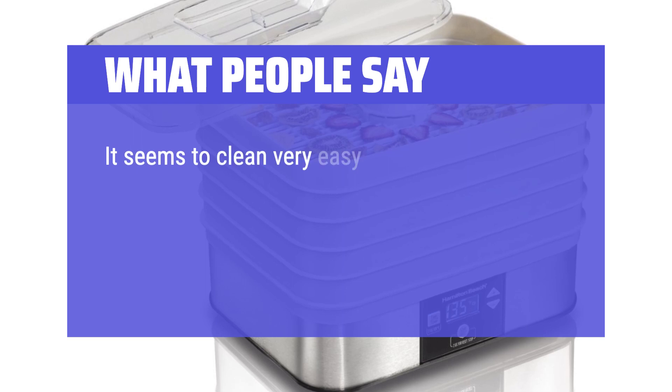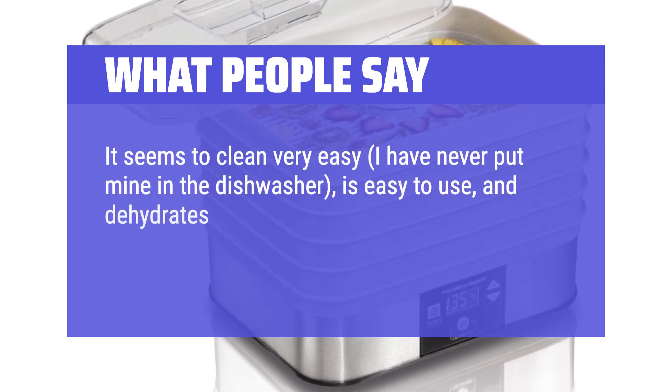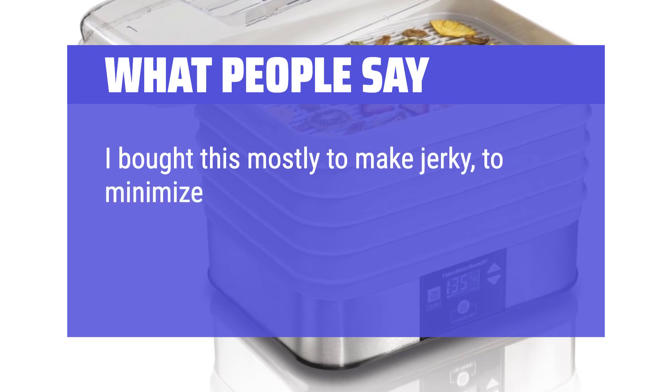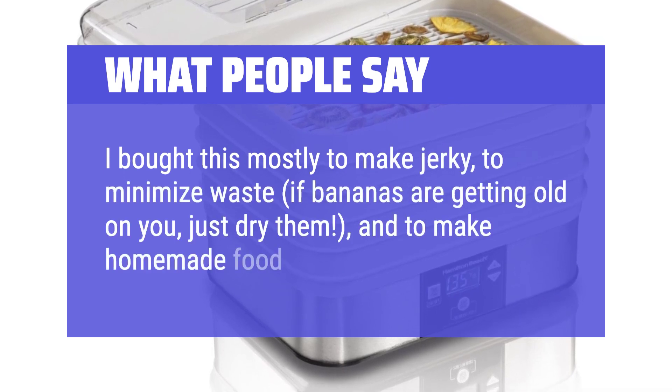It seems to clean very easy — I have never put mine in the dishwasher — it's easy to use, and dehydrates evenly, which I was skeptical about. The guidebook is pretty useful. I bought this mostly to make jerky, to minimize waste — if bananas are getting old on you, just dry them — and to make homemade food for my bunnies.